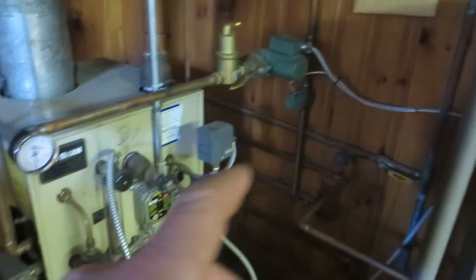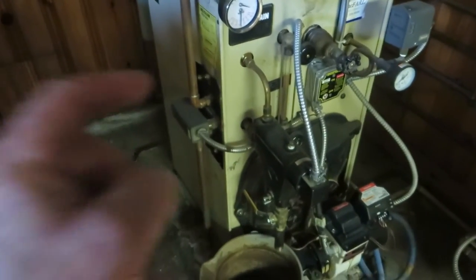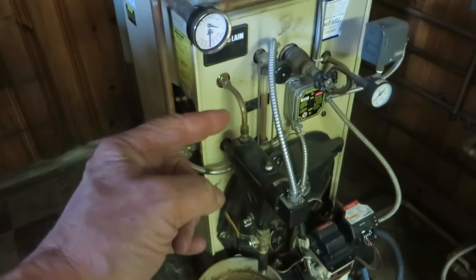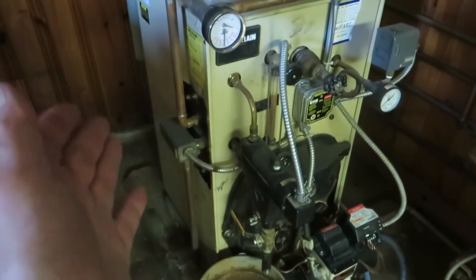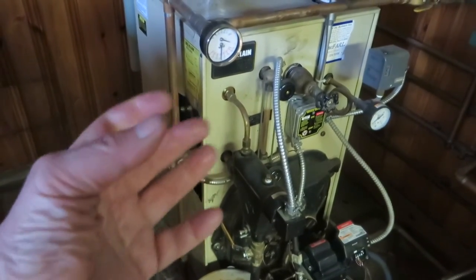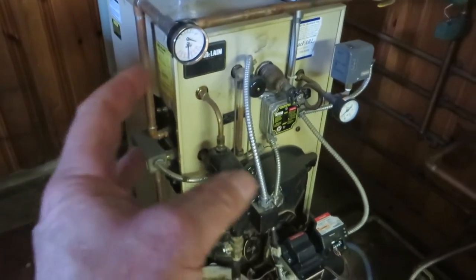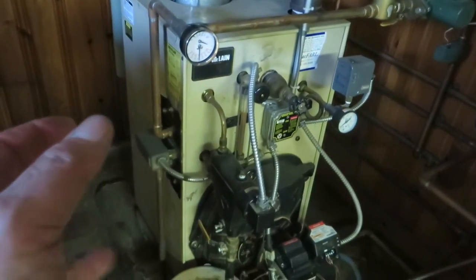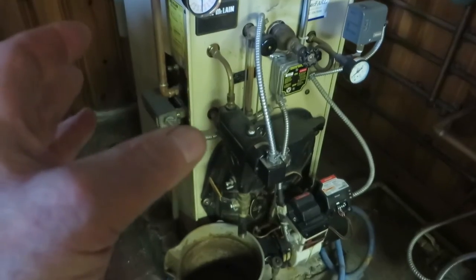The problem with this is the minerals in the water occluding the tankless hot water pigtail. Over time — four to eight years usually — that pigtail gets so occluded that it can't recover. And then, even though you're getting heat, you're heating inefficiently. So that's the issue with this.